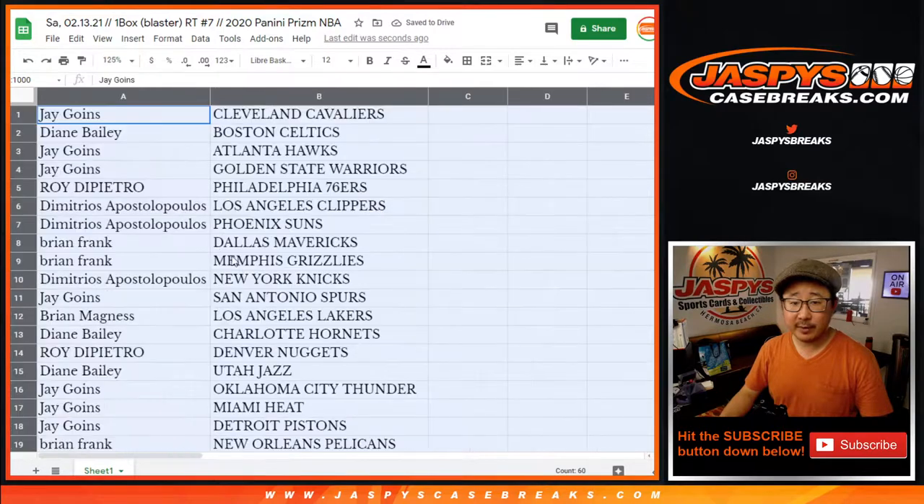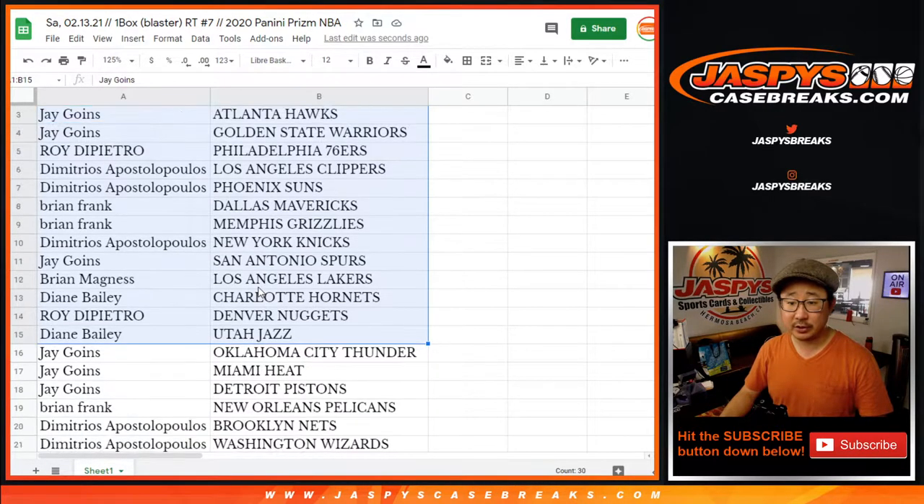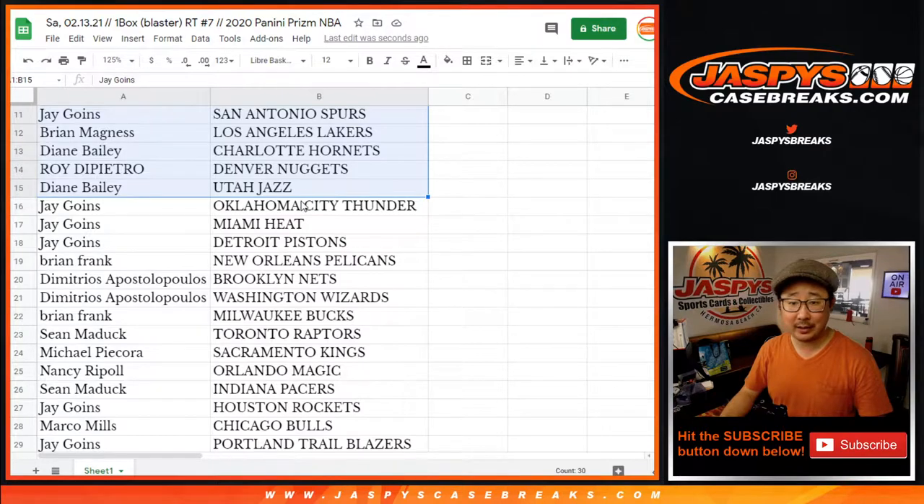I'm going to save my voice for the Flawless break. I'm not going to read off all these names and teams, but just for a filler break — let's highlight some teams right here. Brian, Grizzlies. Dimitrios, Knicks for Dimitri. Brian, you got my Lakers.